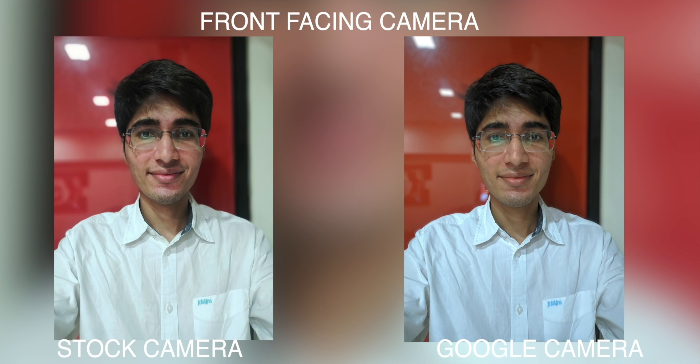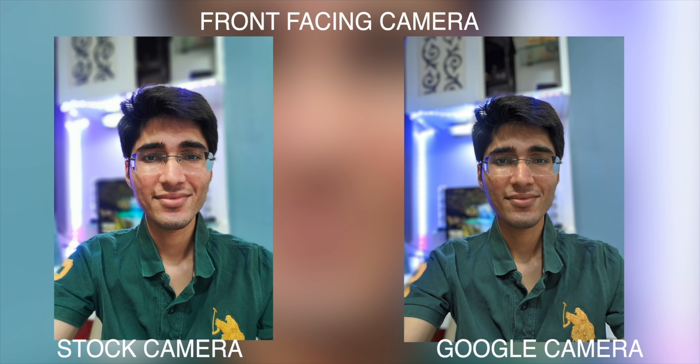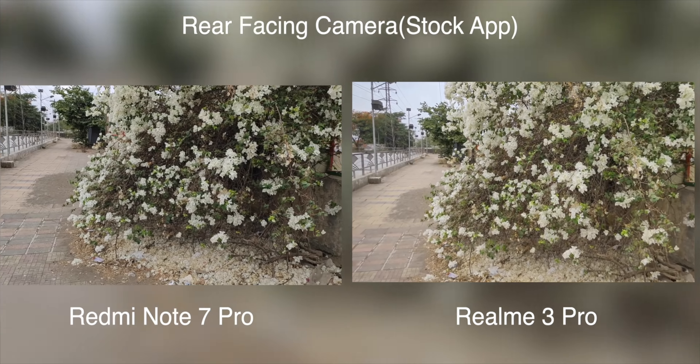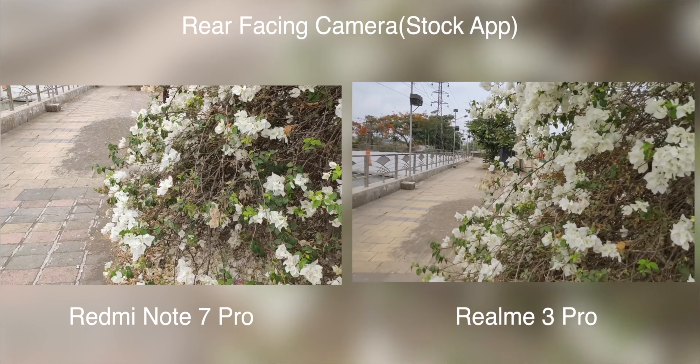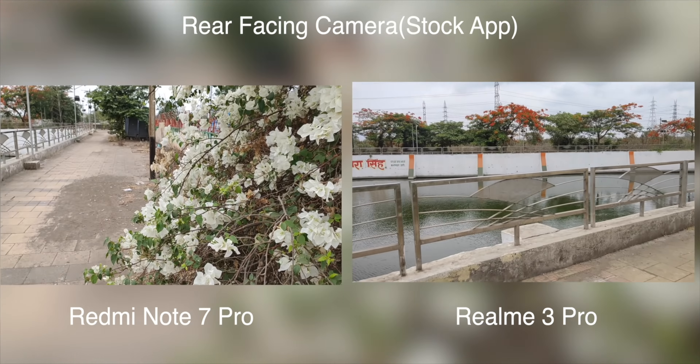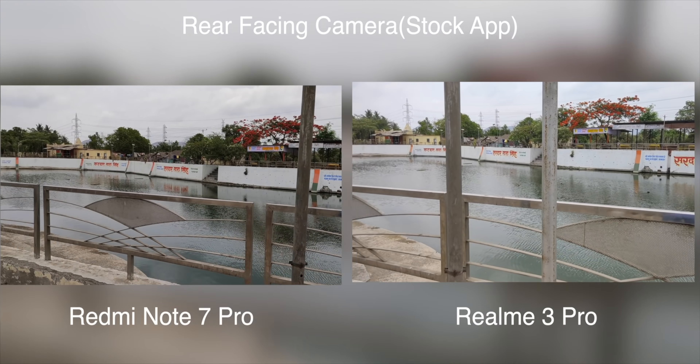The stock camera performance on Realme 3 Pro is very strong. There are a lot of selfies here and in terms of colors, skin tones, and dynamic range, it performs really well. For video recording, you get 4K and 1080p 60fps recording. Unlike Redmi Note 7 Pro, where the video lags and has stuttering problems, Realme 3 Pro's footage at 60fps or 4K 30fps is very stable with no issues.